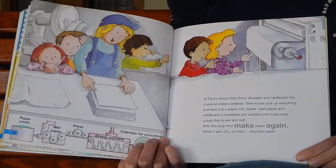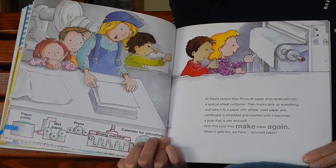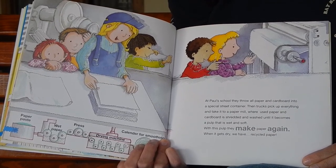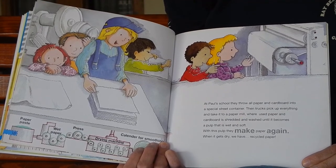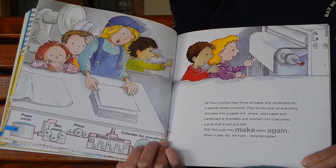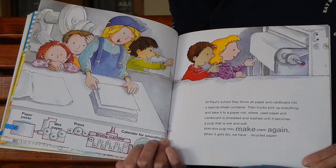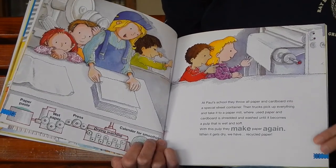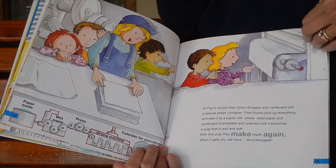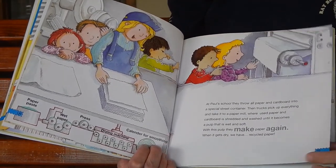At Paul's school, they throw all paper and cardboard into a special street container. Then trucks pick up everything and take it to a paper mill where used paper and cardboard is shredded and washed until it becomes a pulp that is very wet and soft. With this pulp, they make paper again. When it gets dry, we have recycled paper. Have any of you ever made recycled paper?